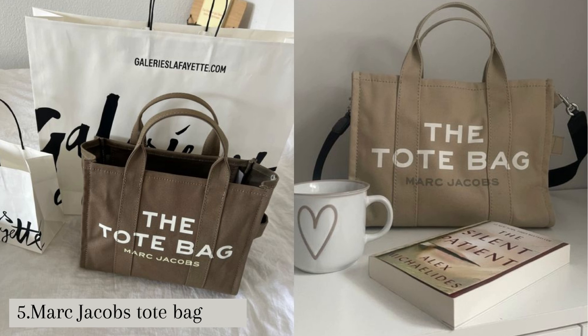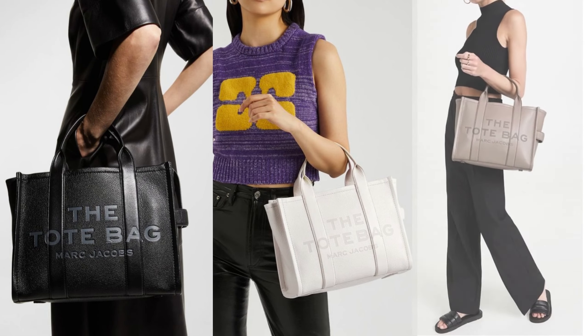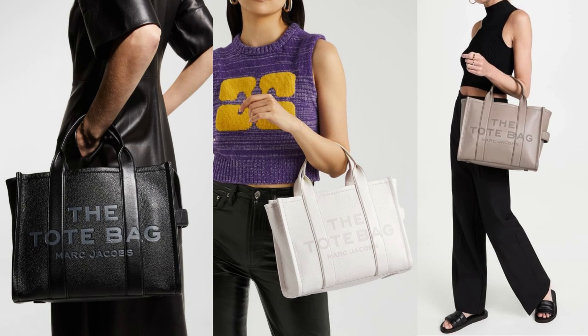including classic totes, reversible totes, canvas totes, leather totes, and more. The style can range from minimalist and sleek to bold and colorful. Price: $150 to $1,500 depending on the design and size.